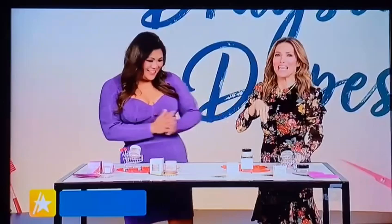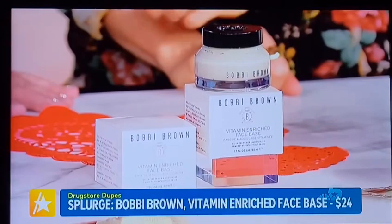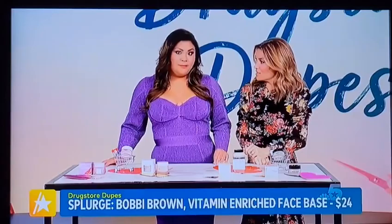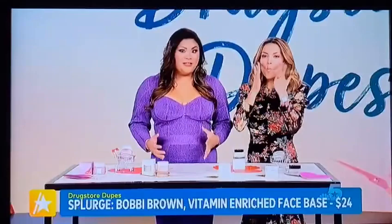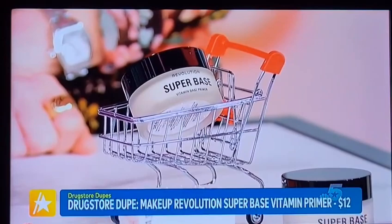Every routine needs a great face primer. We have Bobbi Brown, a classic industry-loved product — this is the Vitamin Enriched Face Base, $24. It's packed with vitamins B, C, and E, plus shea butter. What you get is a wonderful primer before makeup; your skin's going to be nourished and hydrated all day. Great for all skin types. If you want to save some coins, Makeup Revolution has a great dupe for just $12. The ingredients are super similar — vitamin C, E, shea butter — and that savings is $12.